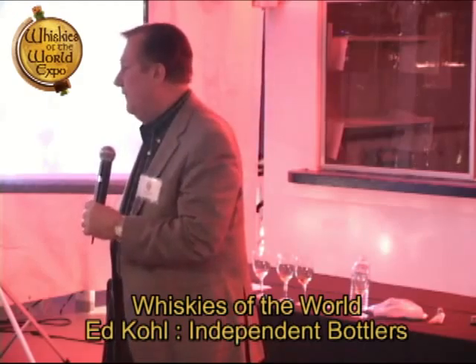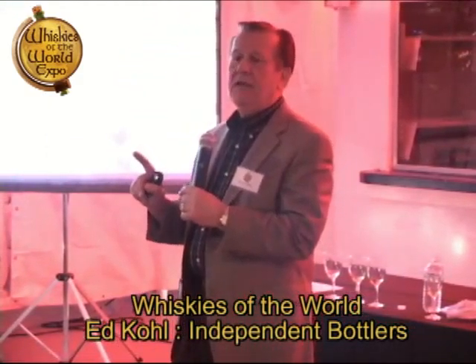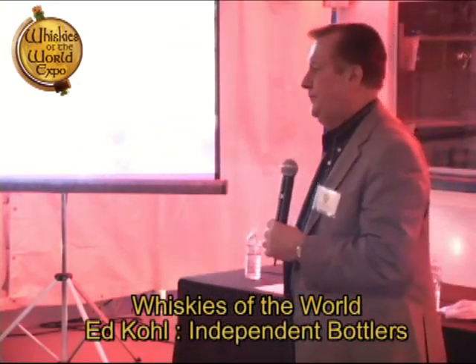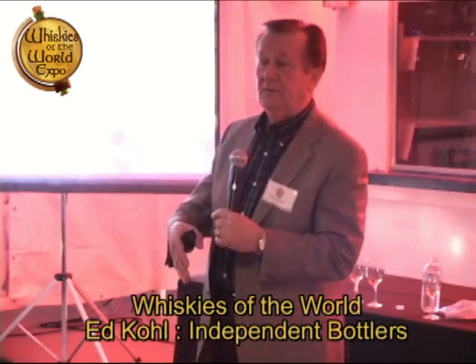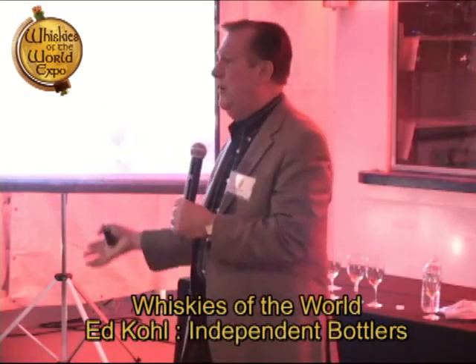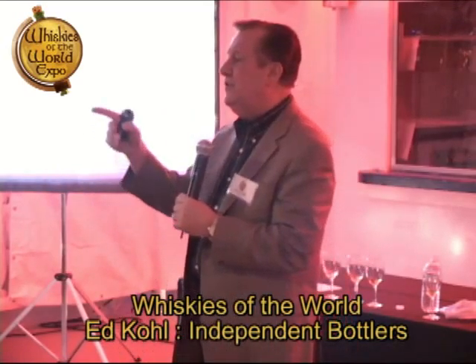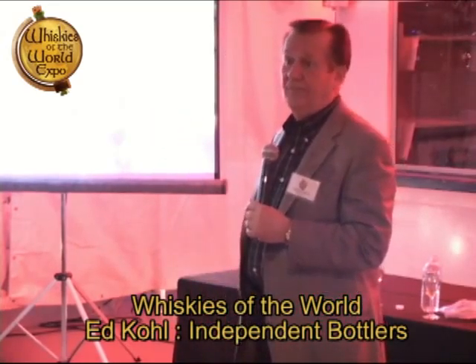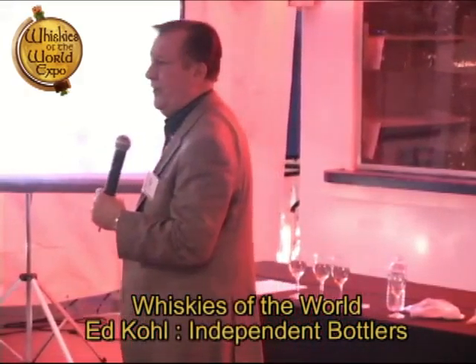Independent bottlers are always going to be different — always. There's no use coming out with a 12-year-old Glenlivet when it's already out there. So we'll come out with a Glenlivet Sherry expression, something different. In the case of Glen Grant, we found this white wine barrel — really different. That's what the independent bottler does.